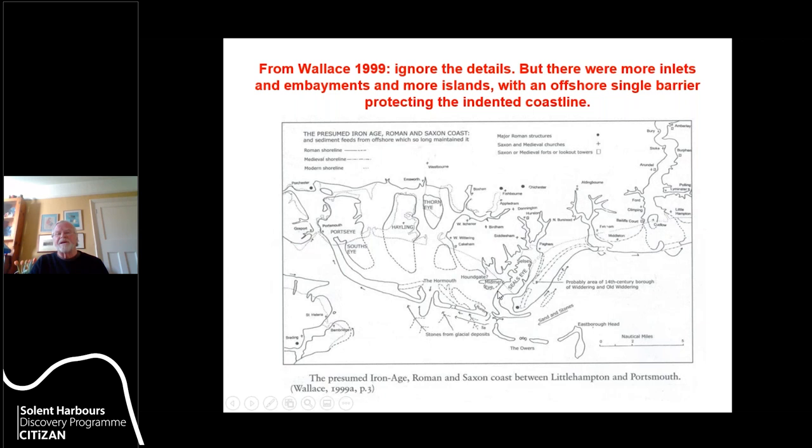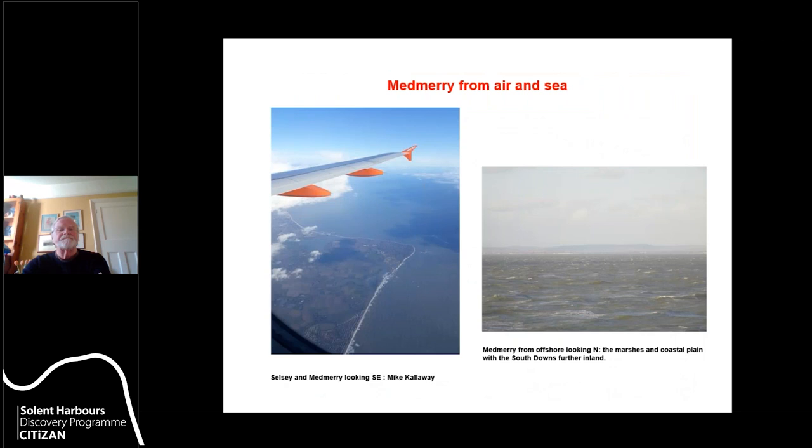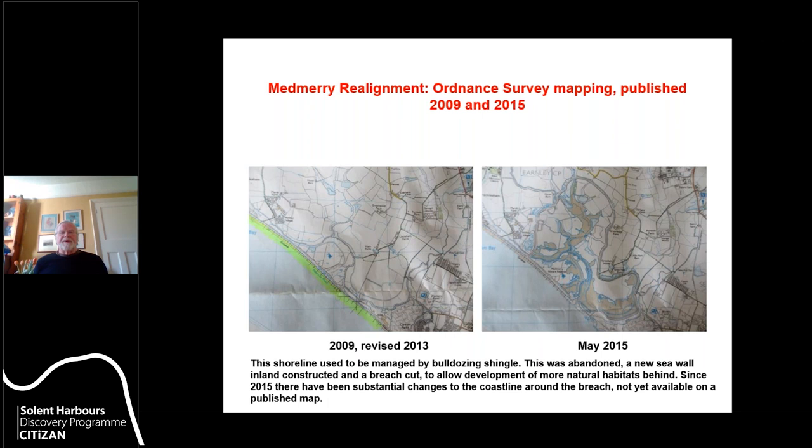That gives a bit of wider context. Looking at the area from the air — these are actually holiday snaps, one taken by our chairman on the way back to Gatwick — we're looking southeast. This is Selsey, this is Bracklesham, and here is the open area which is Medbury. We have a number of zones: the sea, the marshes and coastal plain, and the South Downs behind. It's essentially the coastal marshes and the immediate coastal plain that we're looking at.